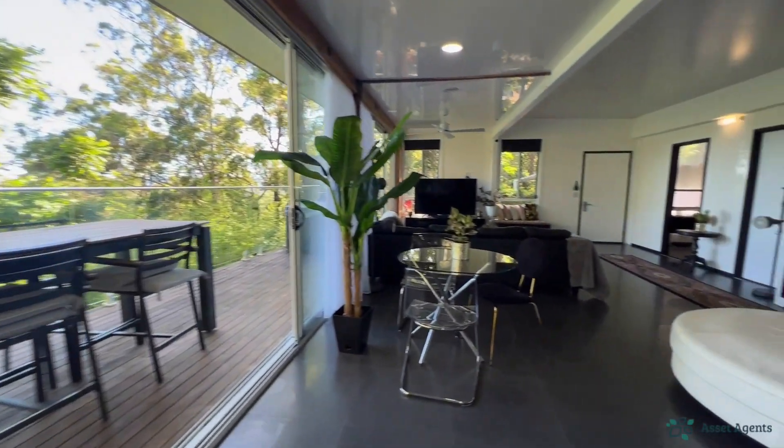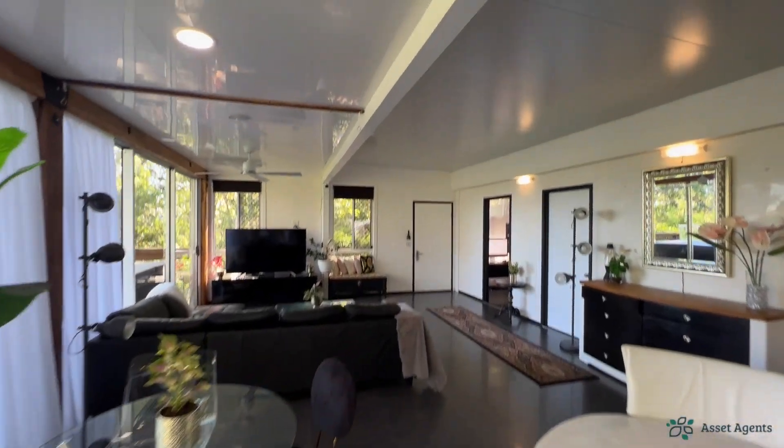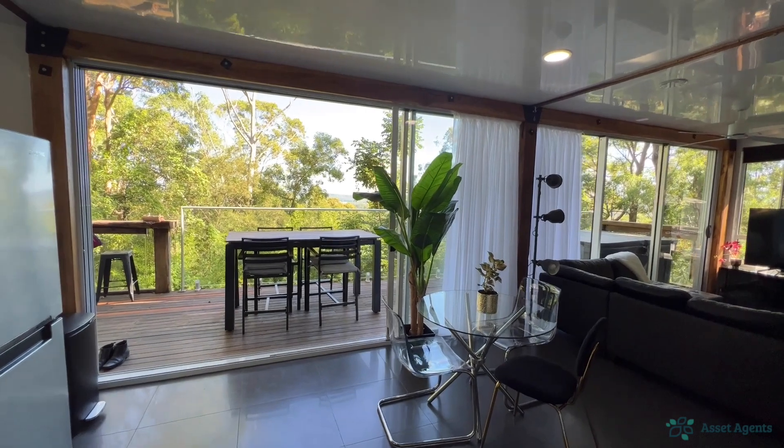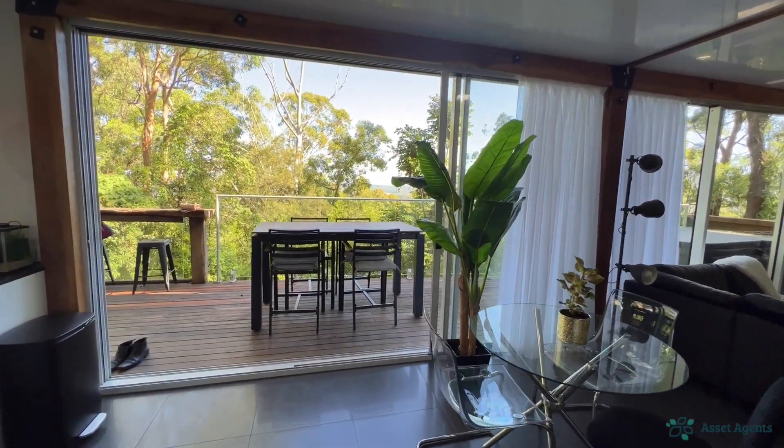The heart of the home features high ceilings and again those glass sliding floor-to-ceiling doors that really let that breeze in.